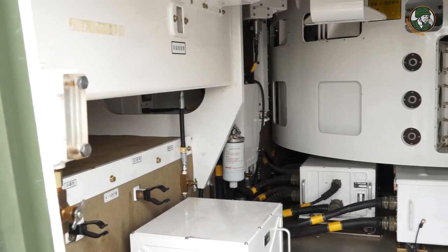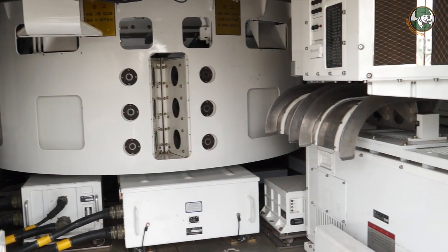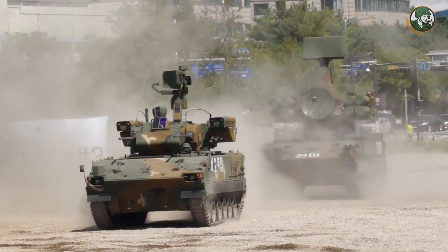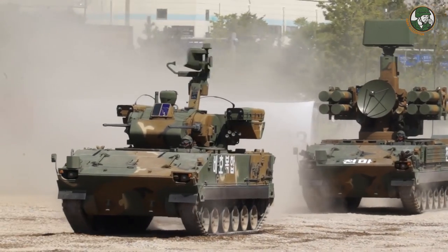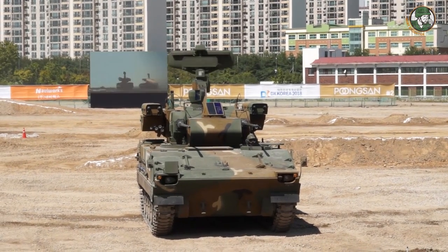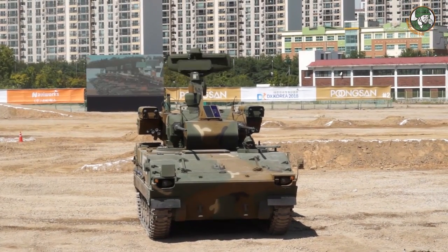It is mainly used to protect friendly vehicles. The maximum range of fire is 8.8 kilometers. The effective range — meaning how close the missile falls to the target — is 0 to 5 kilometers for a guided missile, and 3 kilometers when using just the gun.